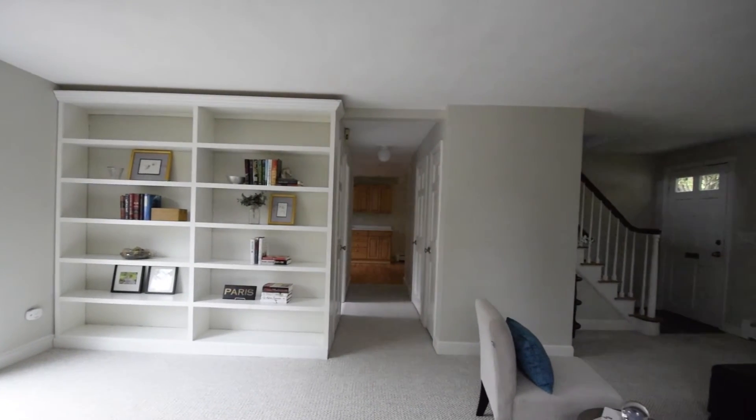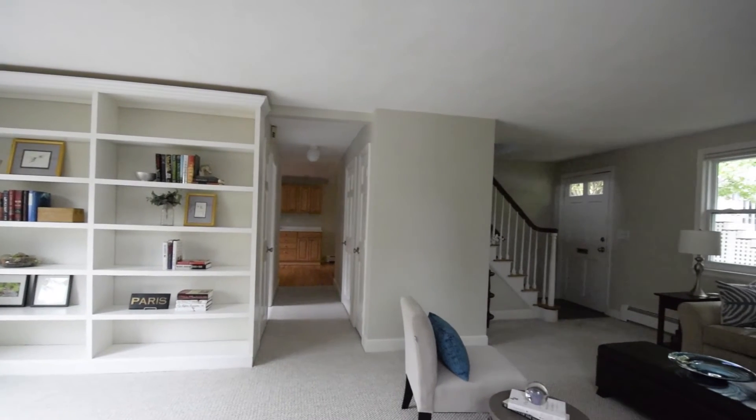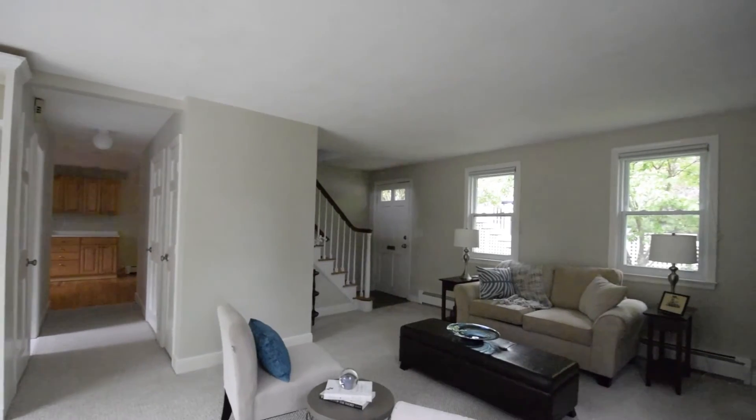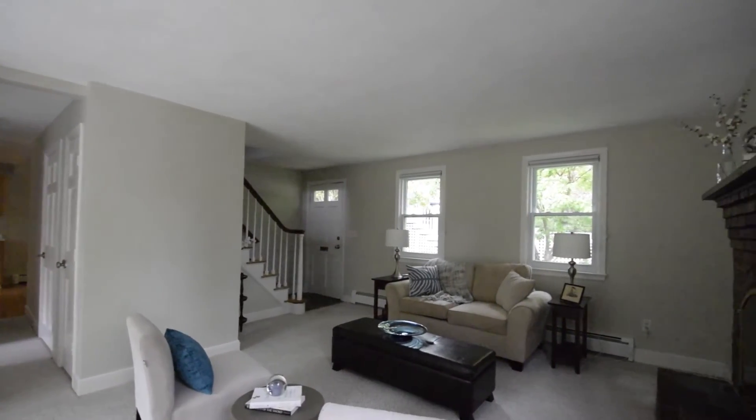This picture-perfect home offers 2,107 square feet of living space, three bedrooms, two full baths and a light-filled freshly painted interior.